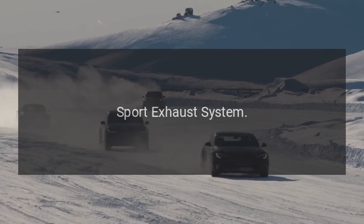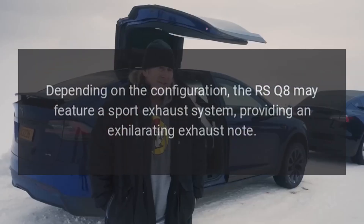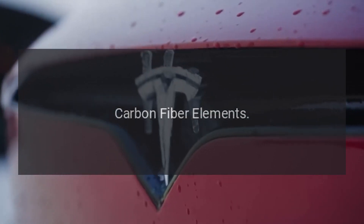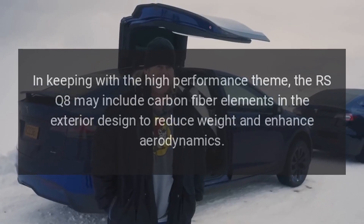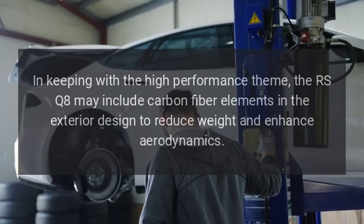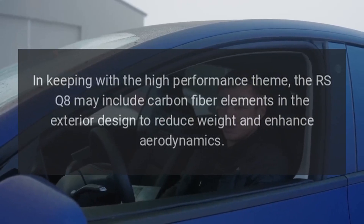Sport exhaust system. Depending on the configuration, the RS Q8 may feature a sport exhaust system, providing an exhilarating exhaust note. Carbon fiber elements. In keeping with the high-performance theme, the RS Q8 may include carbon fiber elements in the exterior design to reduce weight and enhance aerodynamics.